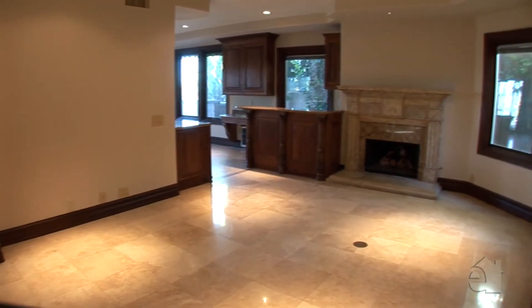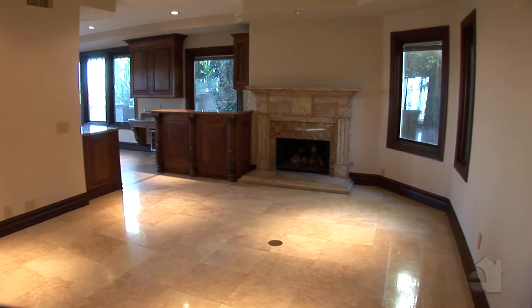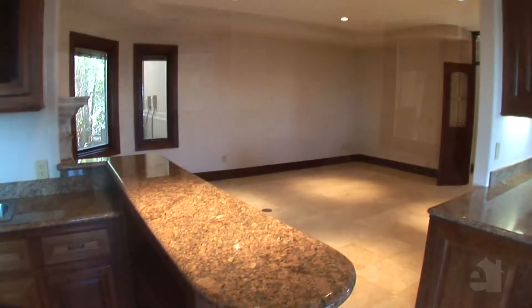This family room was designed for entertaining, offering a fantastic wet bar and a handsome fireplace.